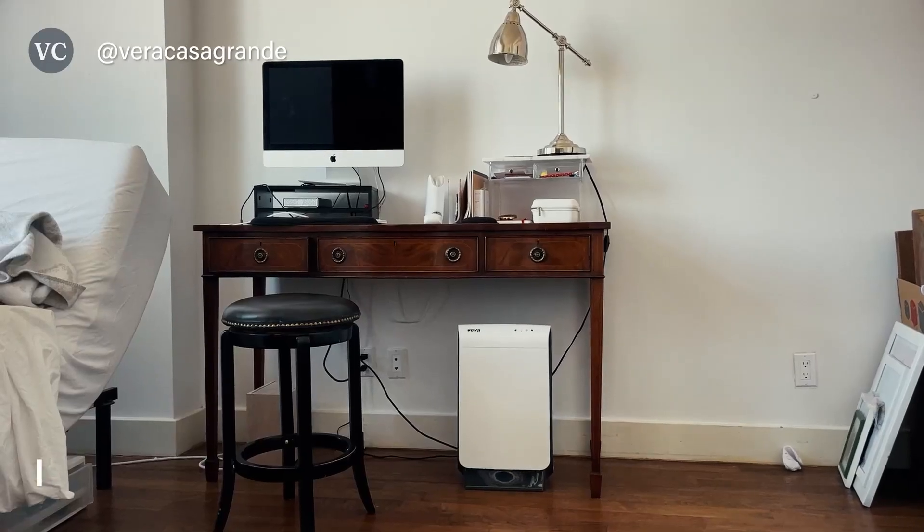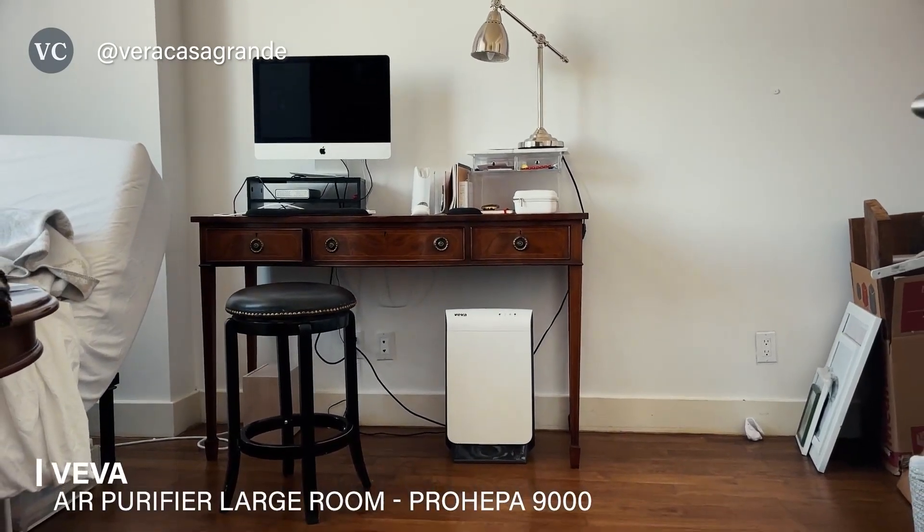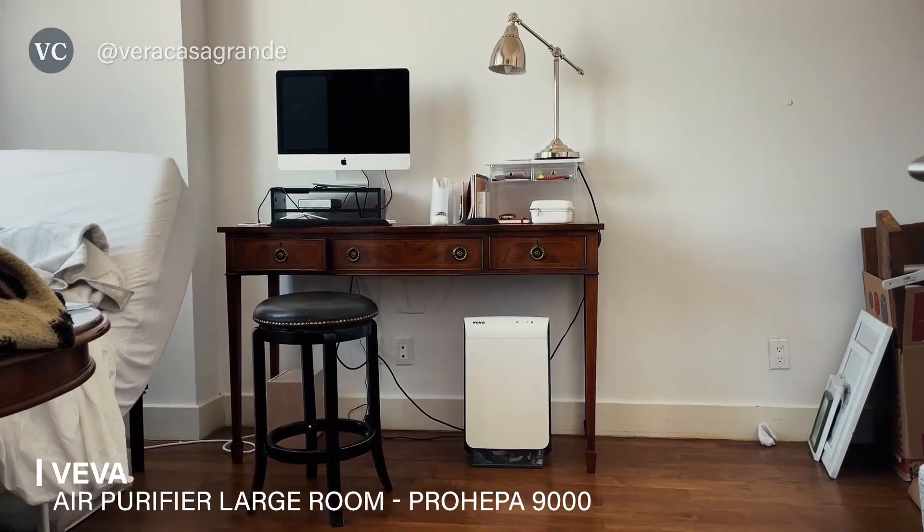I am loving my Viva air purifier. It has made my home so crisp and it has that really beautiful mountain air smell. If it's one of the ones you're looking for right now, definitely check it out.